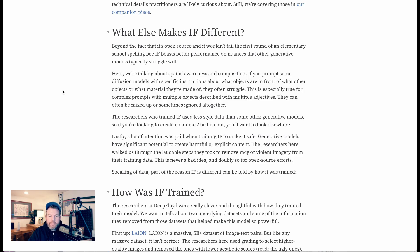An article from Wanbee.ai gets into more of what makes Deep Floyd IF different. Beyond being open source and not failing the first round of an elementary school spelling bee, IF boasts better performance on nuances that other generative models typically struggle with — spatial awareness and composition. If you prompt some diffusion models with specific instructions about what objects are in front of others or what material they're made of, they often struggle, especially with complex prompts involving multiple objects described with multiple adjectives.